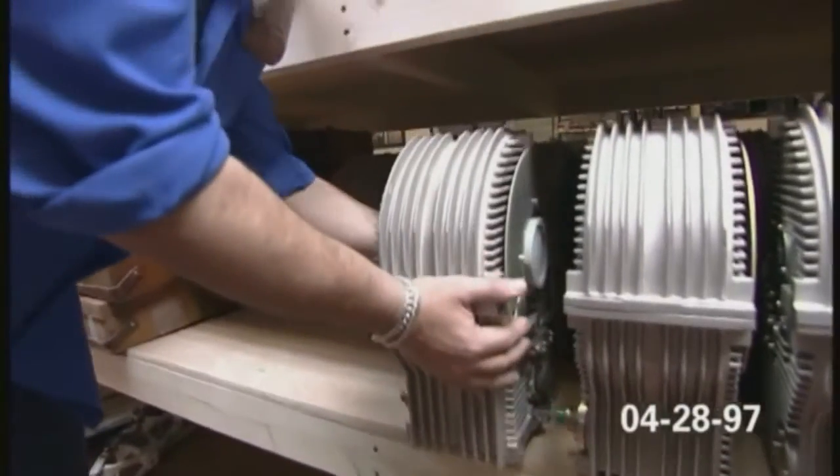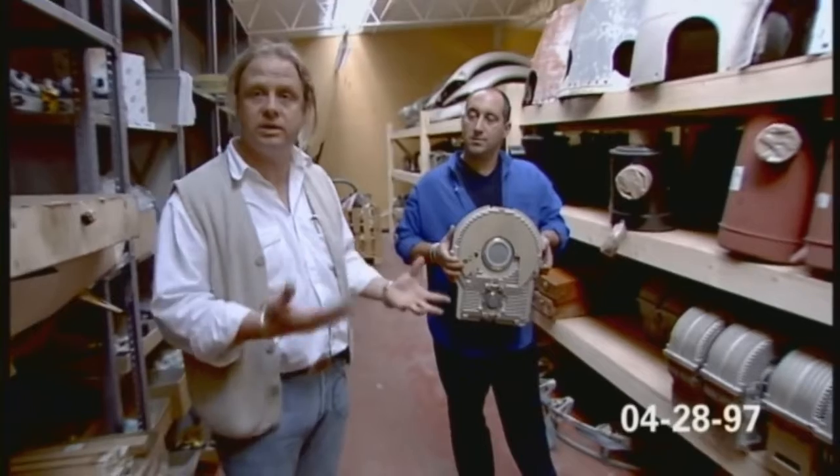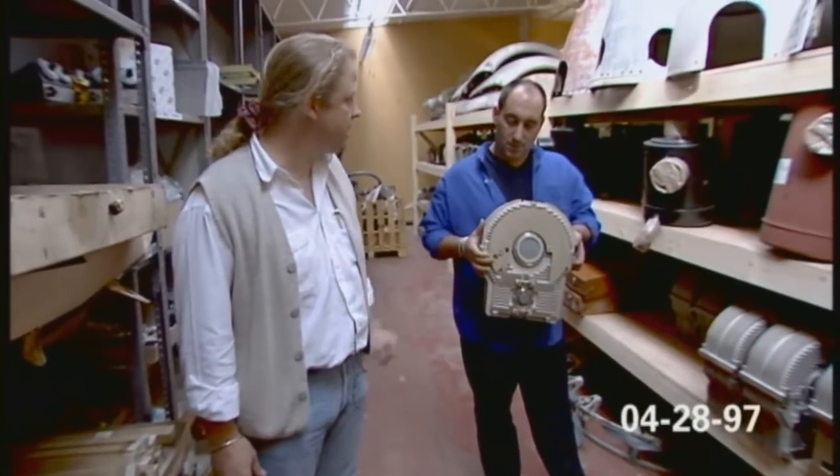So this is kind of our prop store. These came out of mainframe computers, which we'll either use as dressing or incorporate into something else. In fact, already we've sort of taken half of them and put them in the panels in Anakin's room.